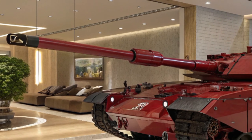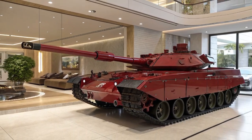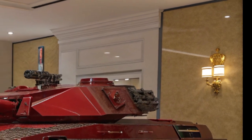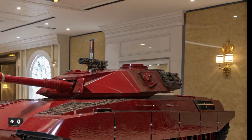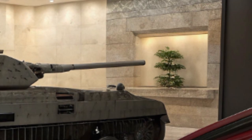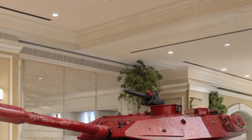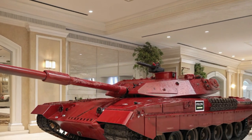Inside, the crew environment is designed with survivability and efficiency in mind. It carries a four-person crew, with space for additional personnel or wounded soldiers when needed. The driving and command controls have been digitized, featuring touch screens, eye-assisted targeting systems, and real-time battlefield connectivity. The fire control system allows for target acquisition and firing while on the move, significantly increasing combat effectiveness.